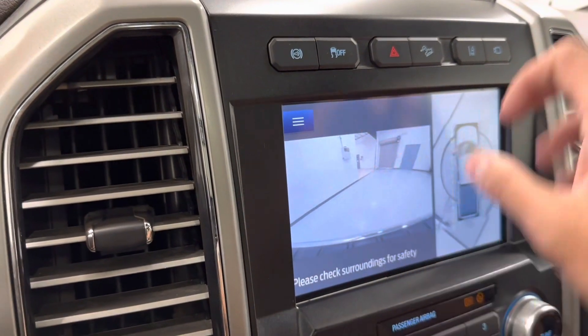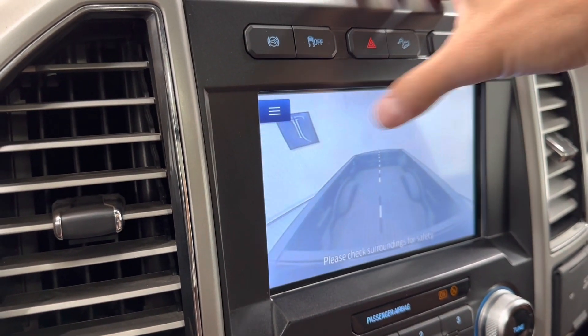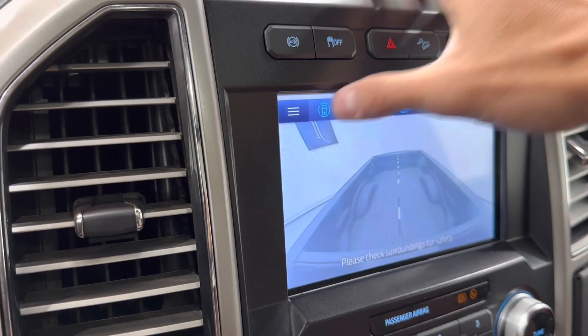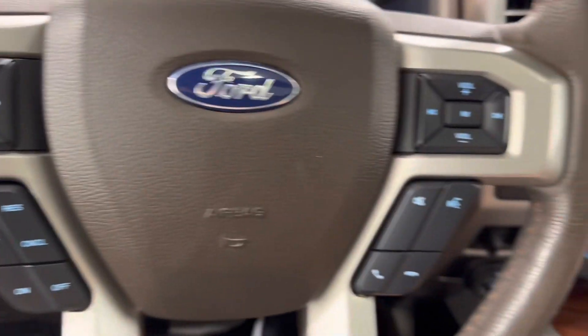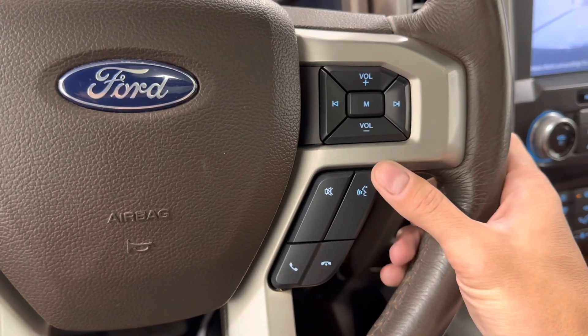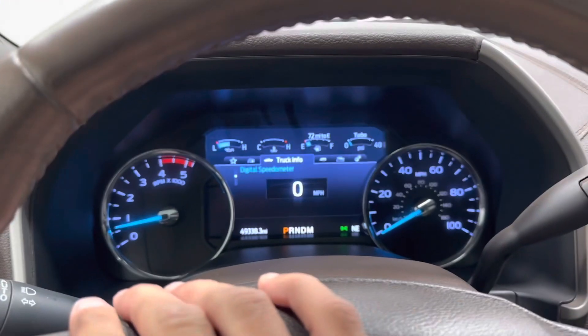It's got a couple of options — your camera view. Cruise control, voice recognition, radio control is over here, and then your dash control is over here.